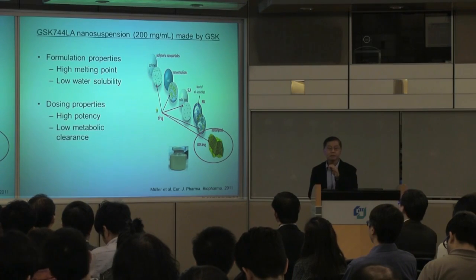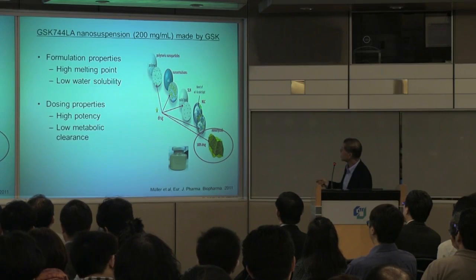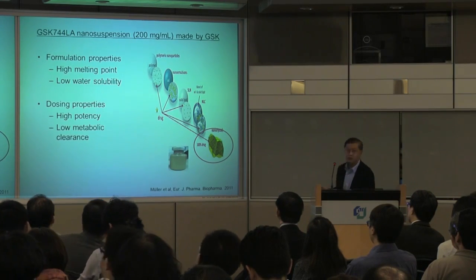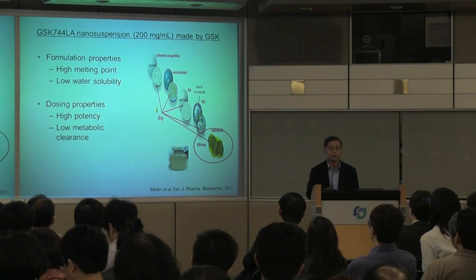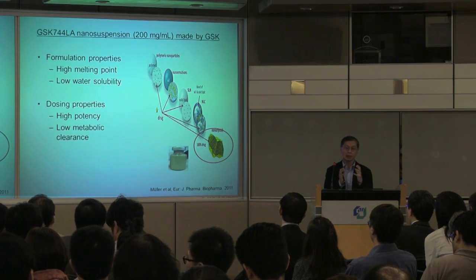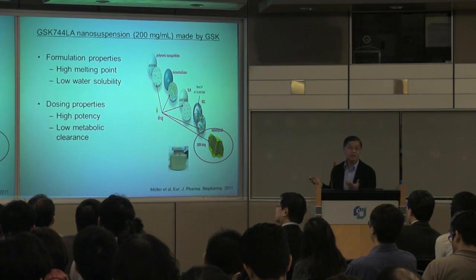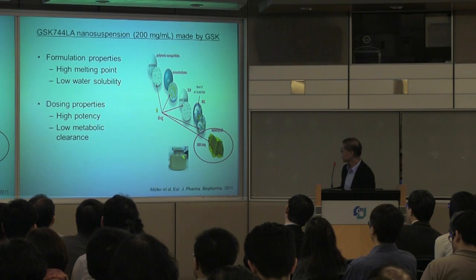Because it has low aqueous solubility and lasts a long time, it's perfect for a slow-release formulation. The best approach is to make nanocrystals of the drug, so that 100% of the mass is pure drug with no excipients. These nanocrystals are then put into a liquid suspension.